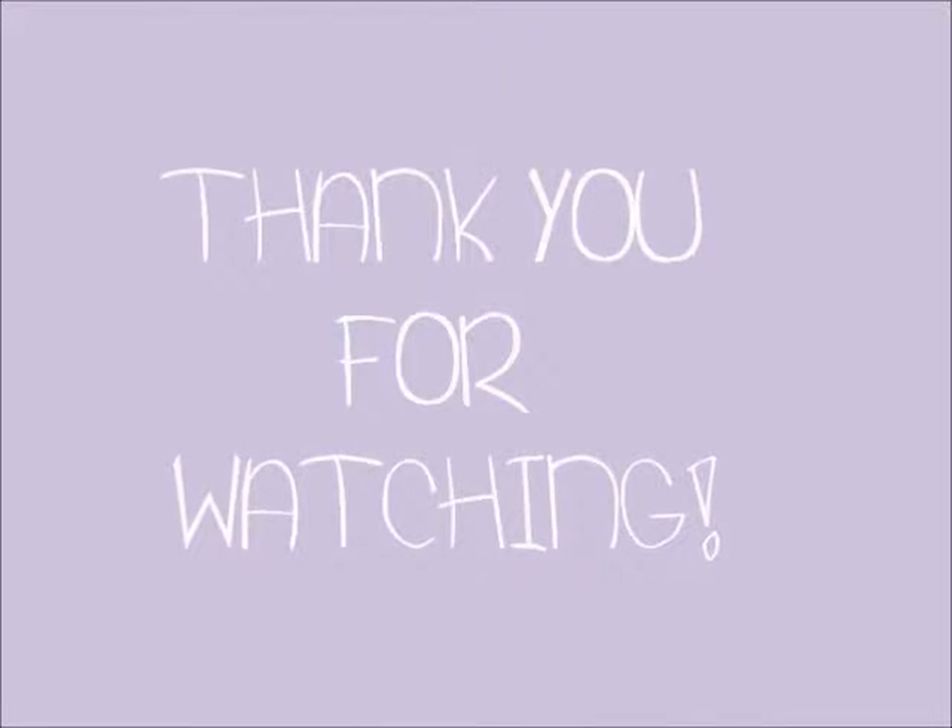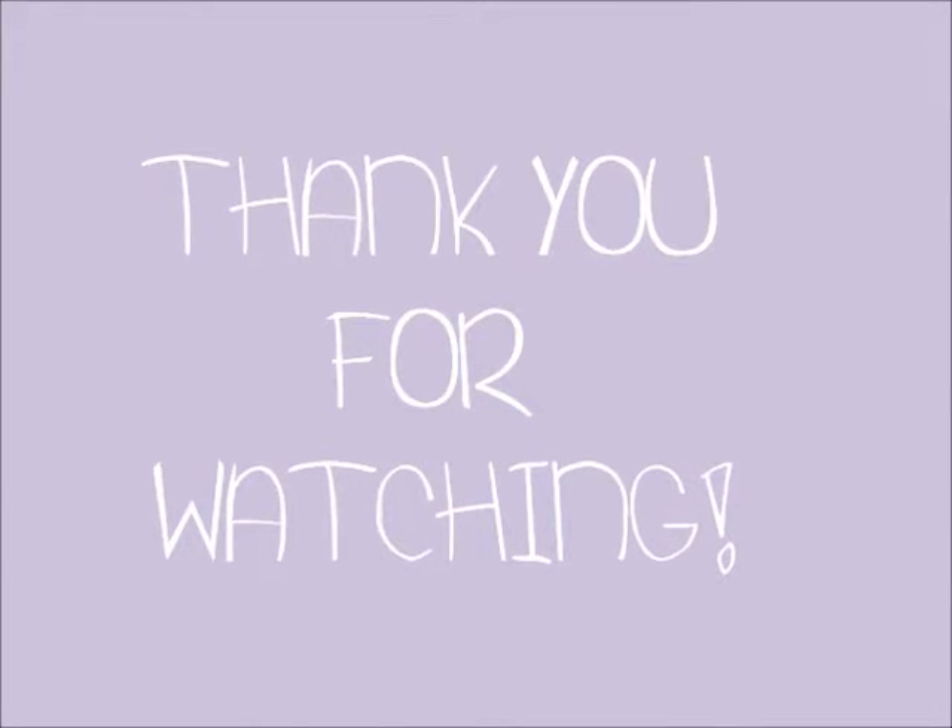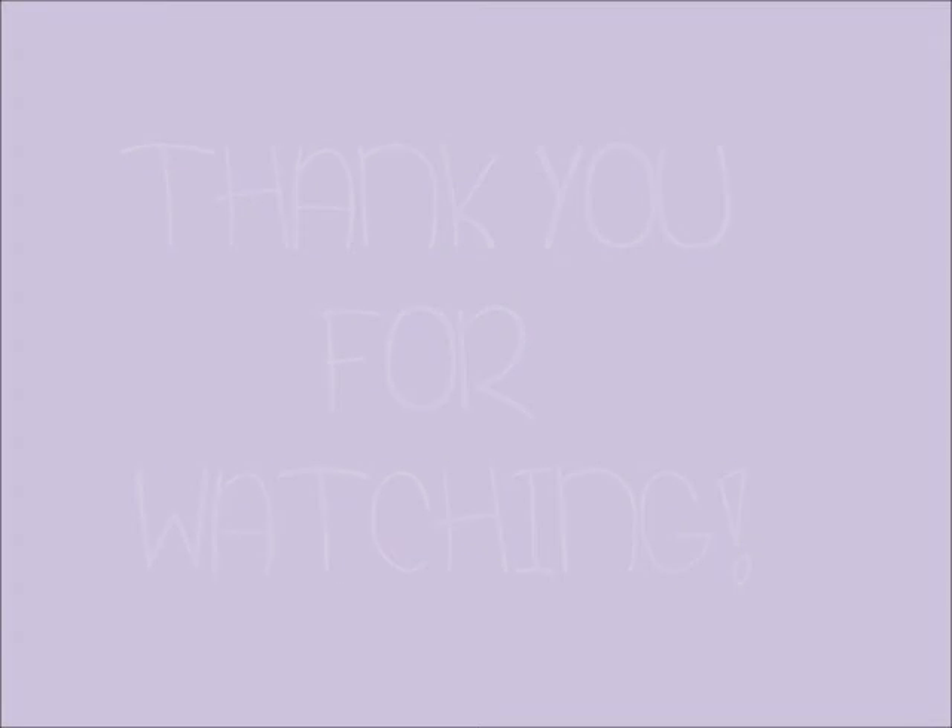Yeah! Oh, she's done! What? That was such a boring story! I want to sleep. I am so hungry.